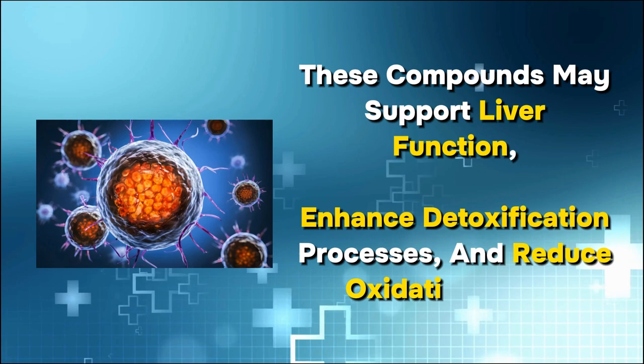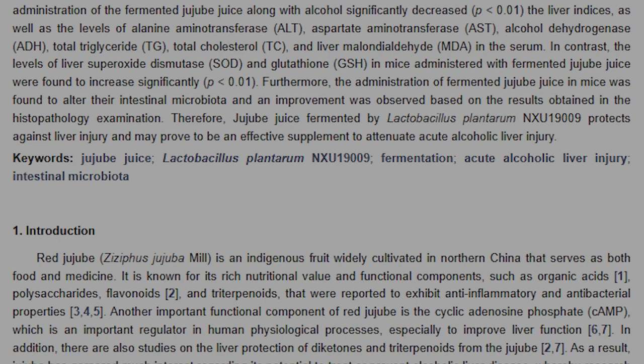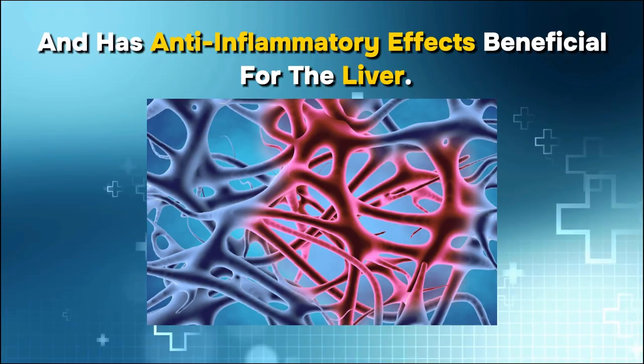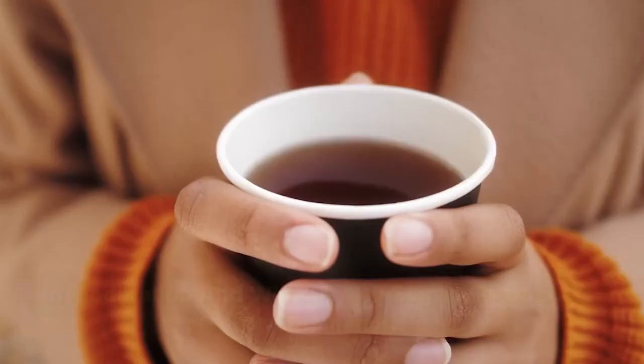Number 14: Coffee. Known for its rich flavor and stimulating effects, coffee also has potential health benefits related to your liver. Studies have indicated that regular moderate coffee consumption is linked to a lower risk of liver diseases, including liver fibrosis, fatty liver disease, cirrhosis, and liver cancer. Some research also suggests that coffee consumption may lead to lower levels of specific liver enzymes, which are markers of liver health, and has anti-inflammatory effects beneficial for the liver. You should drink your coffee black, in moderation, and without any sugar, sweeteners, or cream. Individual responses to coffee can vary, so those with certain health conditions should consult a healthcare professional.